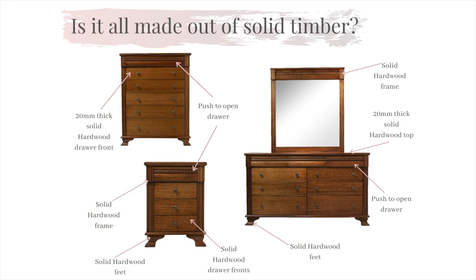Each part of our manufacturing process contains only the finest materials sourced from reputable Australian companies. You will find that within our Monet range all drawer fronts on our case goods are solid hardwood, all tops are solid and all frames are solid. We also source quality plantation oak veneer to complement our hardwood to ensure that the appeal and quality is expressed throughout the product.